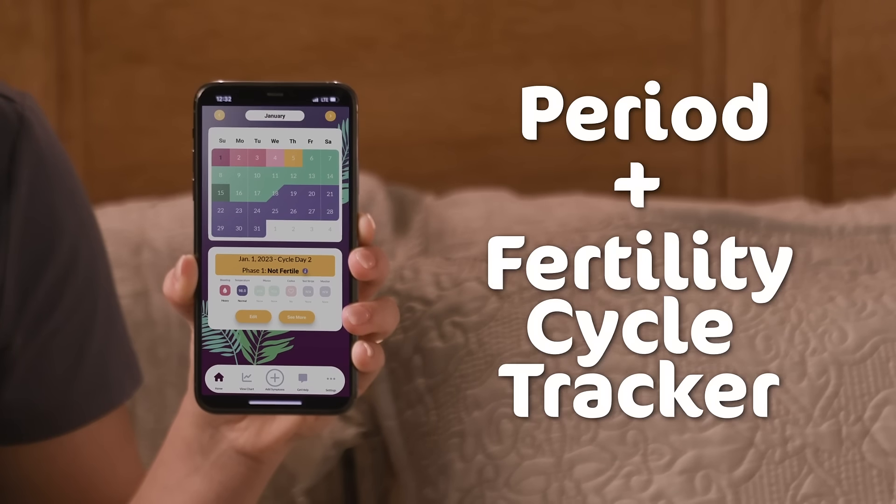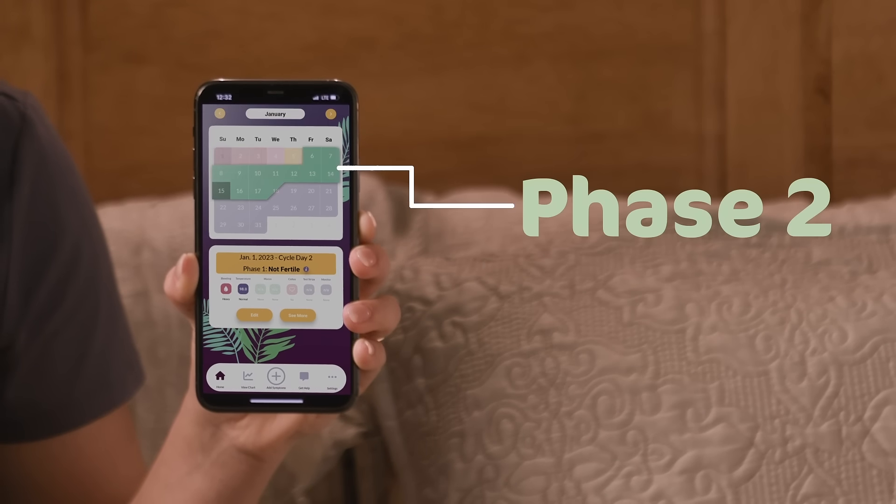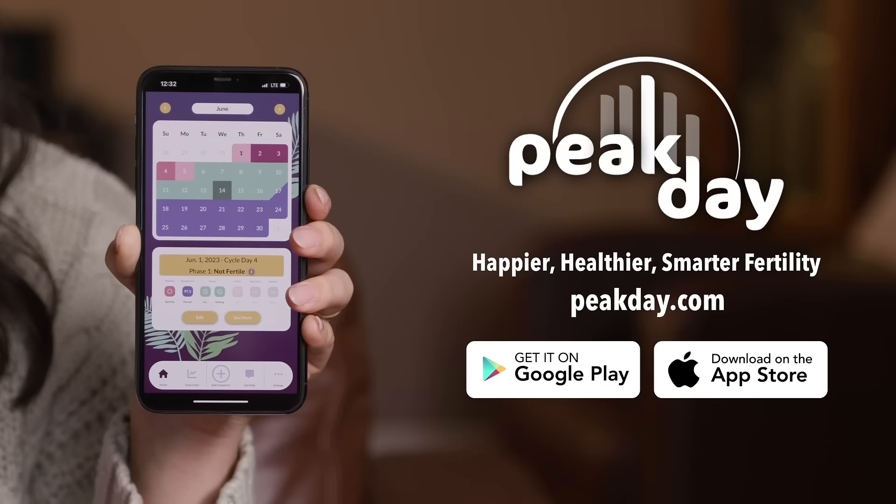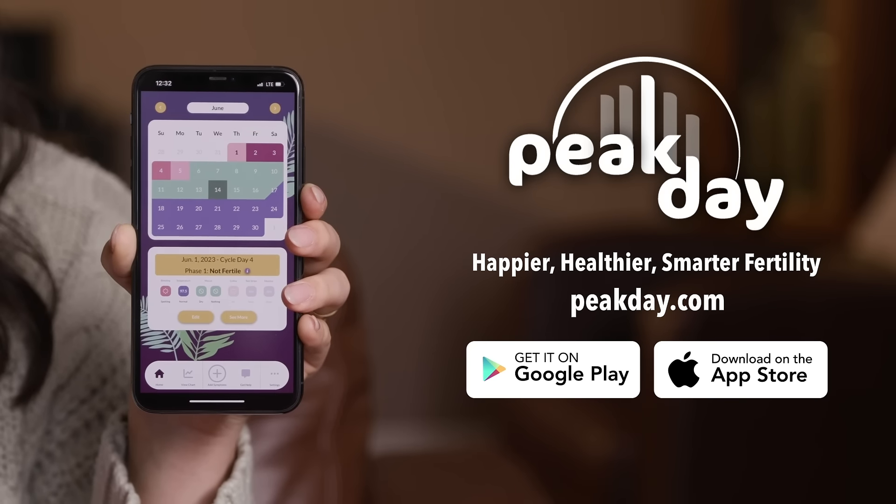Peak Day is not just a period tracker. It lets me know exactly where I am in my cycle and when I am most fertile around ovulation. It's available for both Android and Apple devices.